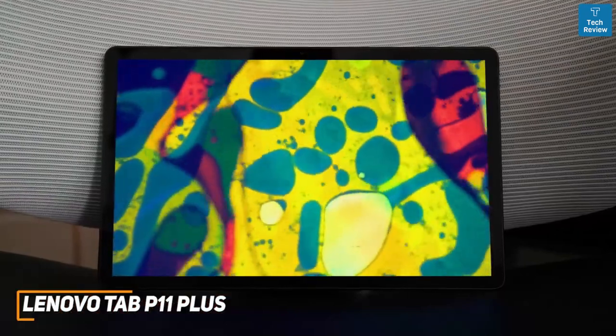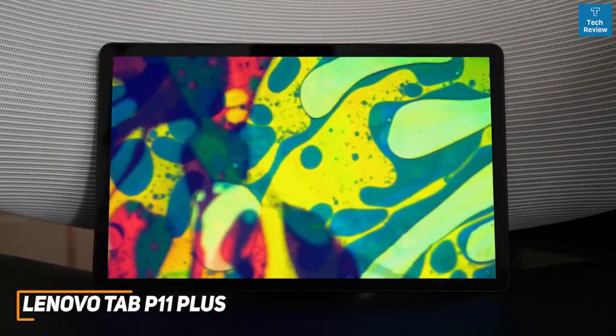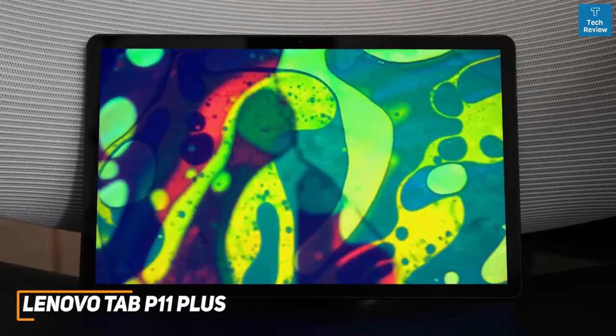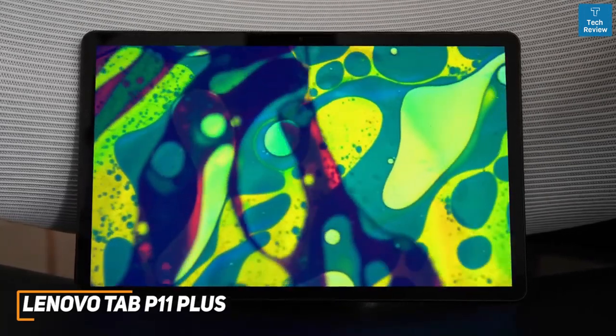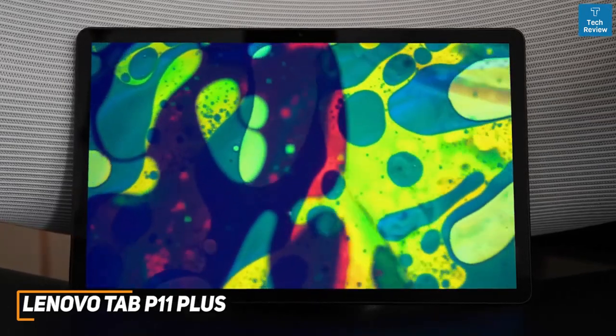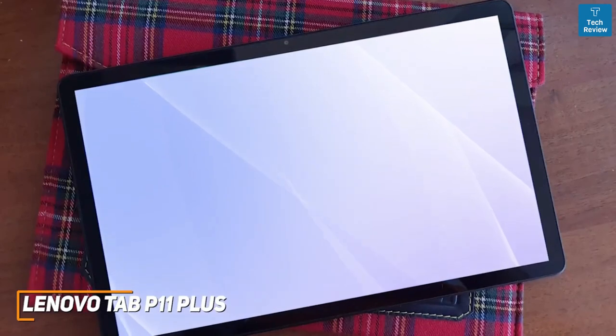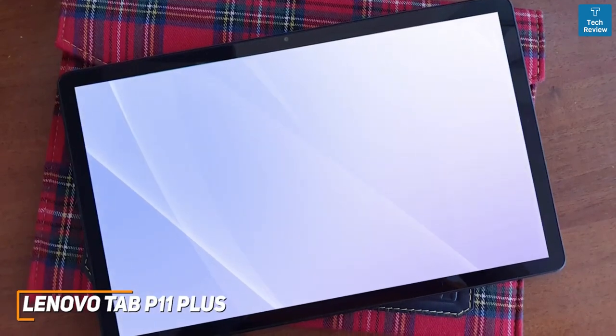The Lenovo Tab P11 Plus isn't powerful enough for more processor-hungry applications, but it can reliably nail basic everyday tasks, and it comes with a massive high-resolution screen that consistently delivers an immersive viewing experience. If you want a solid, all-around tablet with a large screen for streaming your favorite content, this is an excellent tablet to consider.